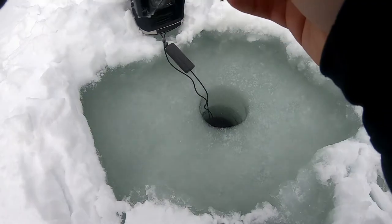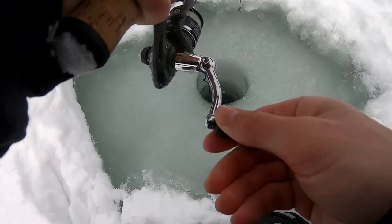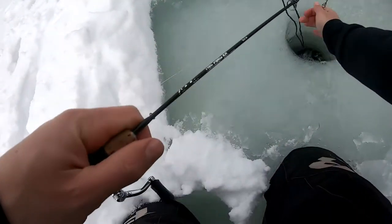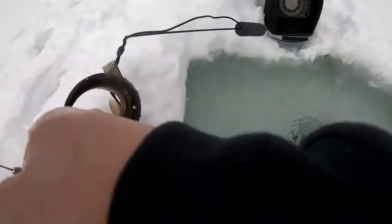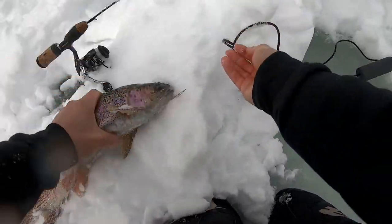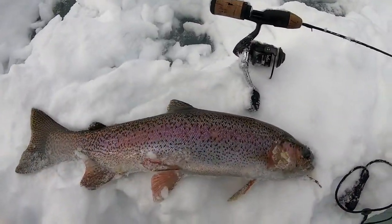Geez, these guys fight like crazy — they're mad men. Trying to get this guy up the hole. That's a bigger one. That is a bigger fish. Oh my gosh, that is an awesome one. That is one of the bigger fish in this lake.